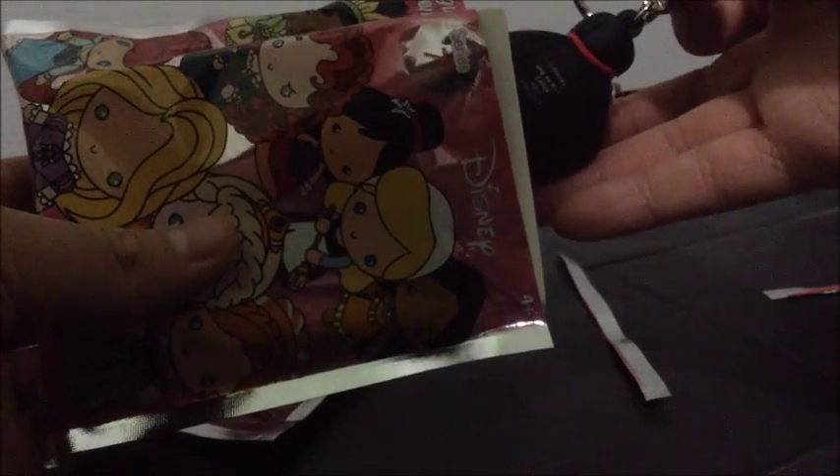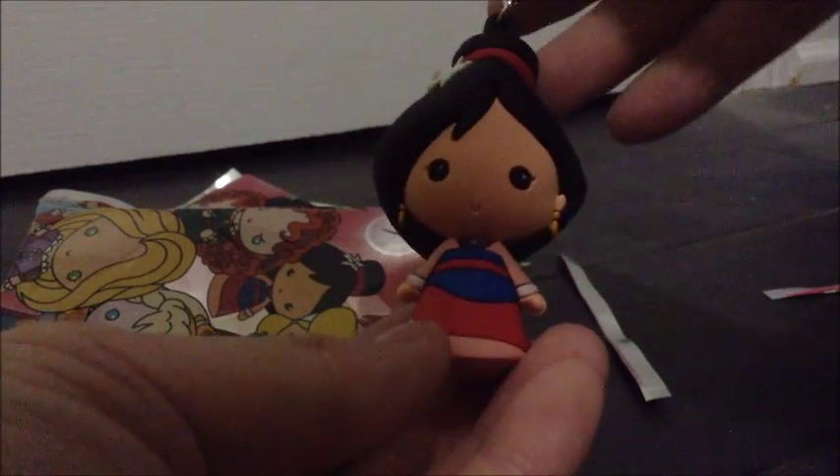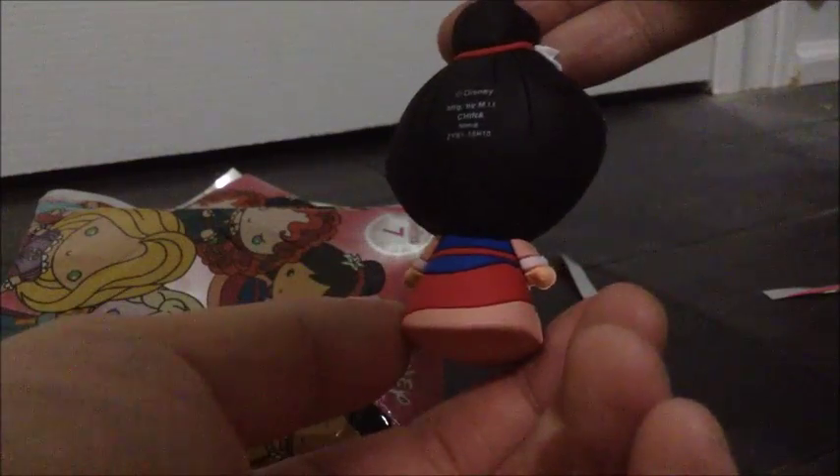Oh my god! The one that I wanted — I got Mulan! I'm so happy right now. This is Mulan. Mulan has a little bulb head. She's absolutely adorable. Mulan's freaking adorable! I'm happy now. I got the one I wanted!